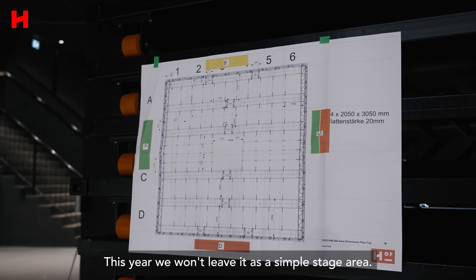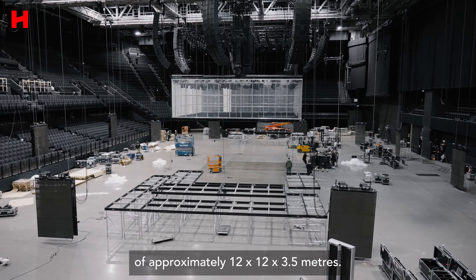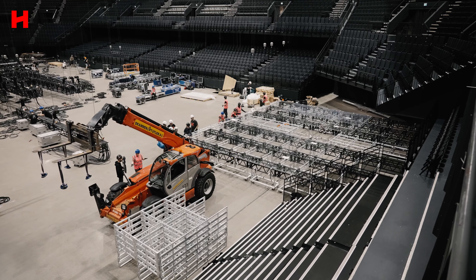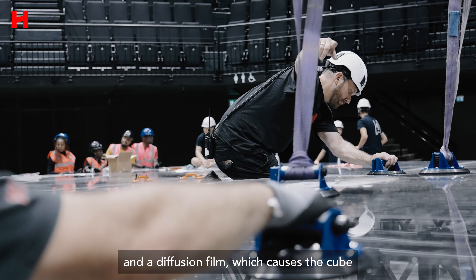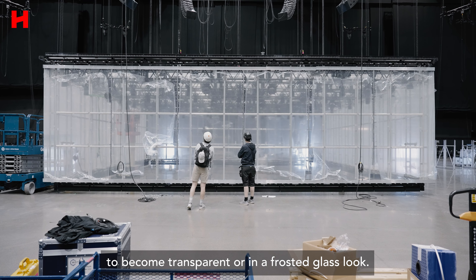This year we won't leave it as a simple stage area. The flying stage gets a hood of approximately 12 by 12 by 3.5 meters — that's quite impressive. The complete flown construction has been covered with plexi plates and a diffusion film, which causes the cube to become transparent or take on a frosted glass look.